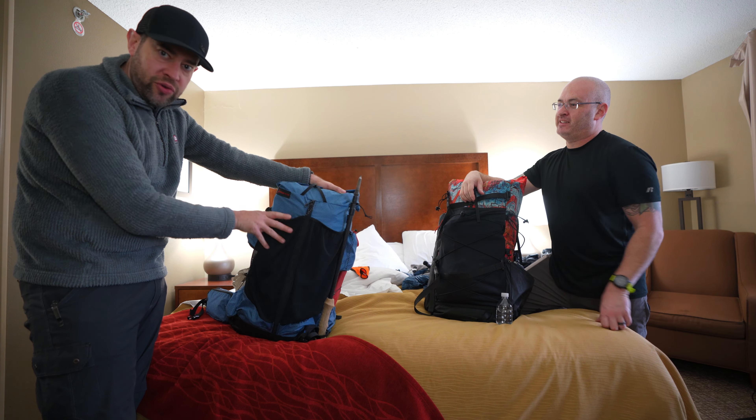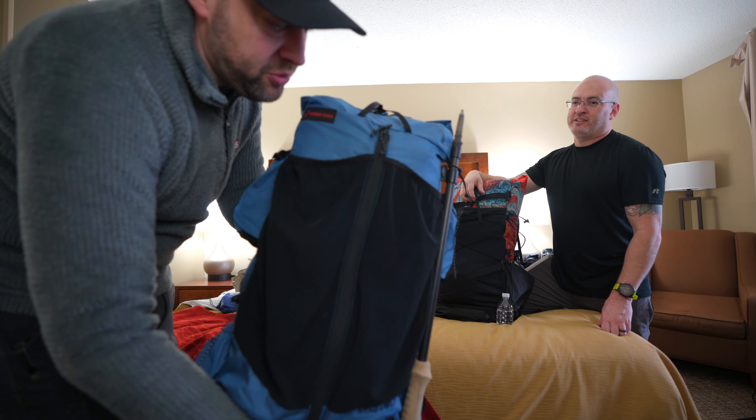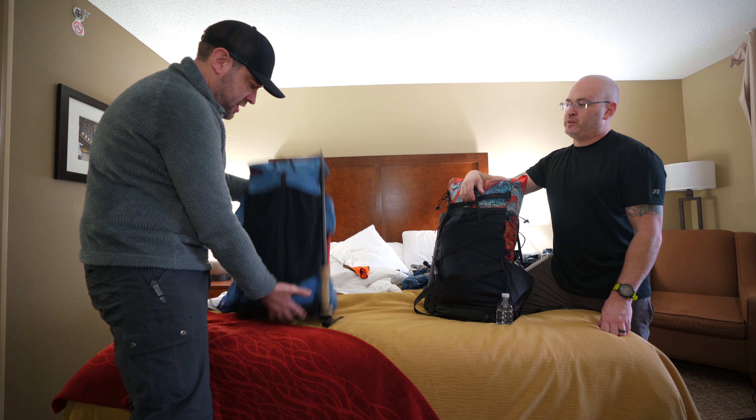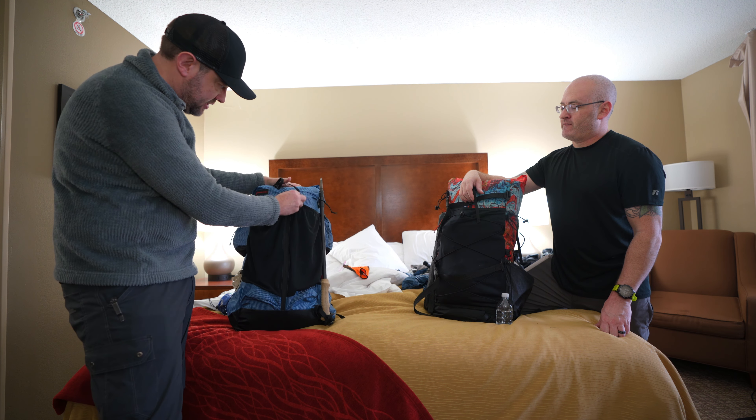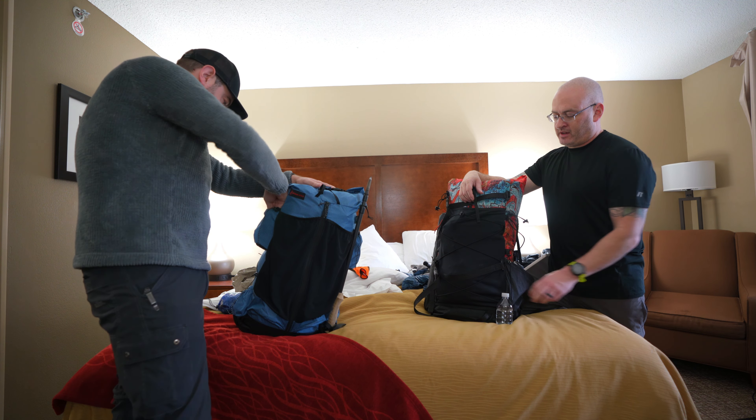Dan is testing the Outdoor Vitals Shadow Light pack and has never used it before. It's a nice looking pack with a big zipper down the front so you can get to everything easily.